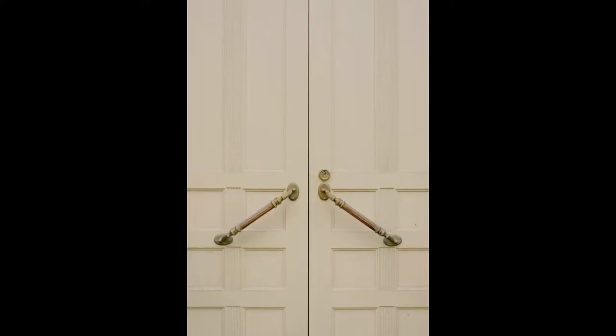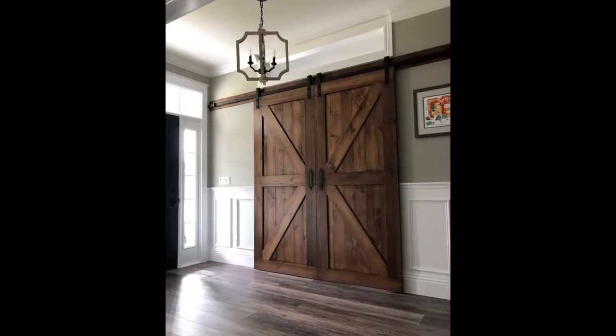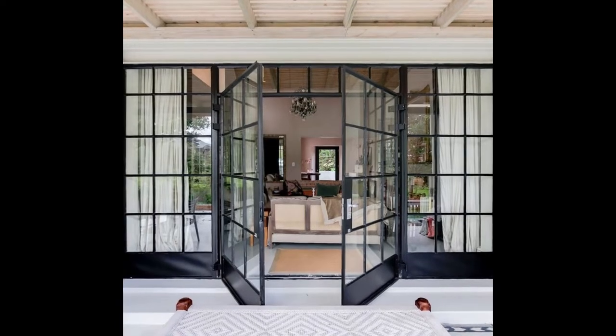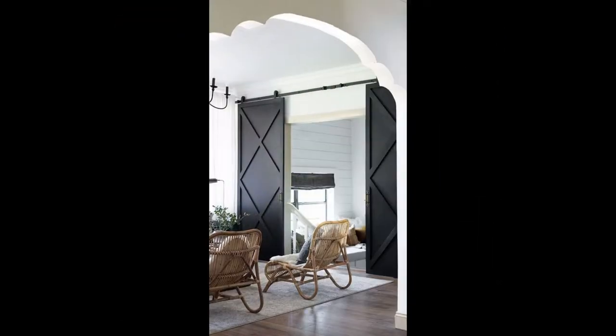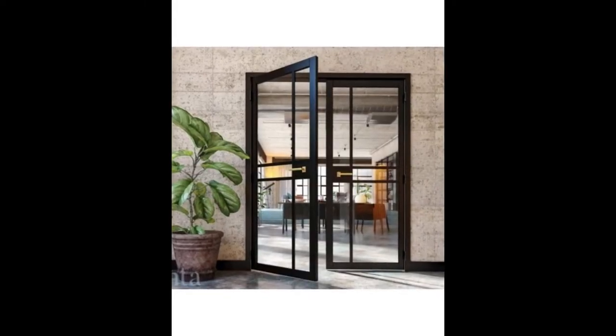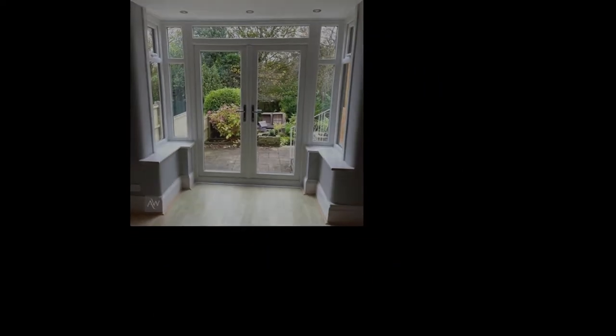2. French doors — timely and elegant, French doors are statement-making. They're double doors that are mainly composed of glass panes. The two doors open inward and can open together or independently. French doors are usually used as exterior doors since they give rooms plenty of extra light. Still, they're useful for dividing rooms without enclosing the space, so they help the living space appear more spacious.